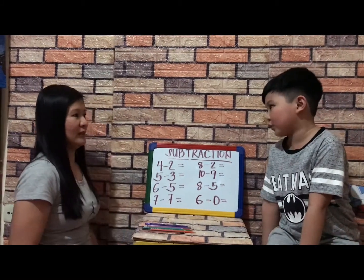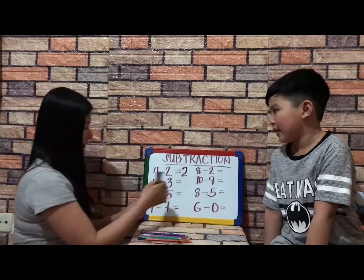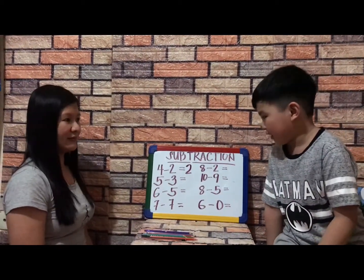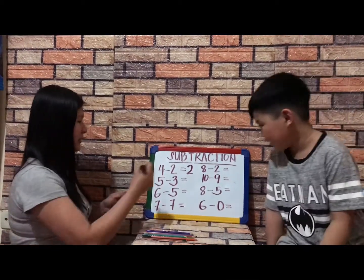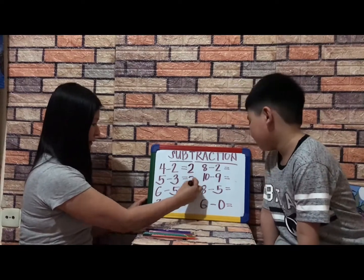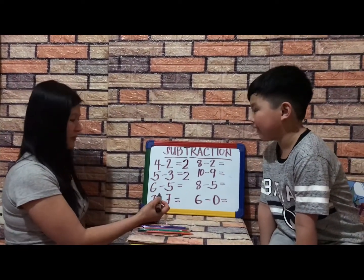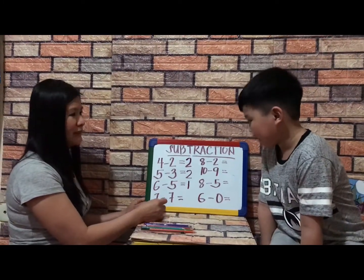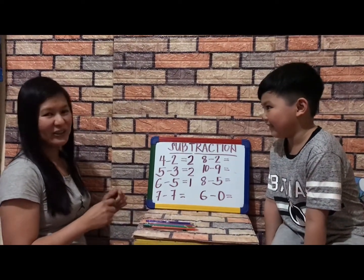Four minus two equals two — very good. How about five minus three equals? You can count — two, very good. How about six minus five equals one — very good. How about seven minus seven? That's easy, it's zero — very good.